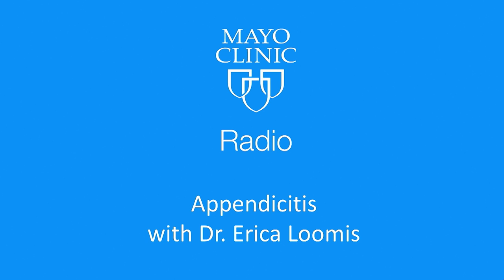Welcome back to Mayo Clinic Radio. I'm Ian Roth. And I'm Tracy McRae. If you develop right-sided pain in your abdomen, it could be the telltale sign of appendicitis. Appendicitis is an inflammation of the appendix, which is a finger-shaped pouch that projects from your colon on the lower right side of your abdomen.